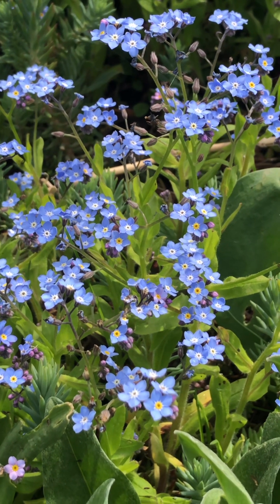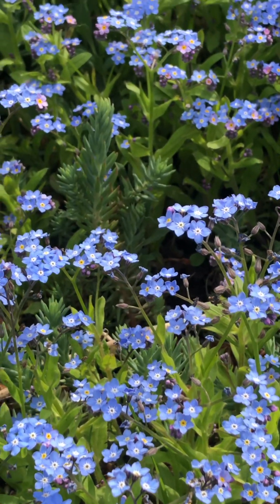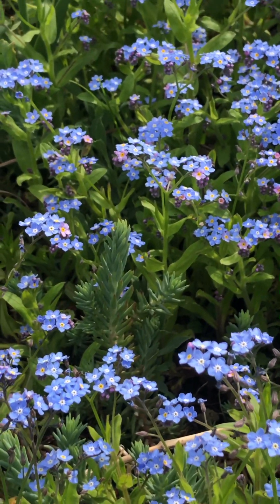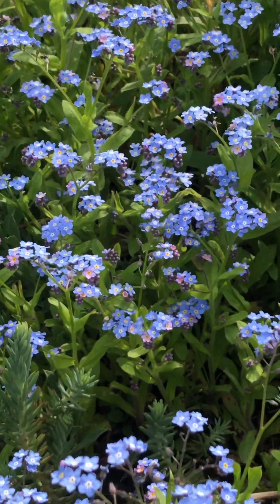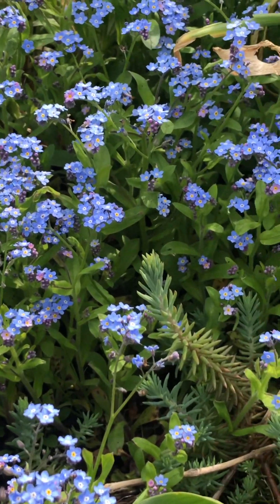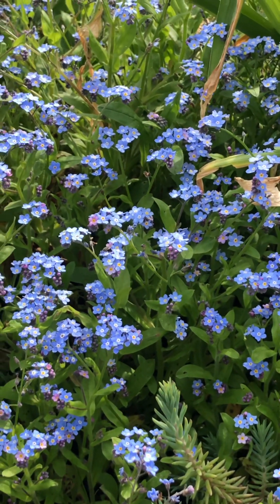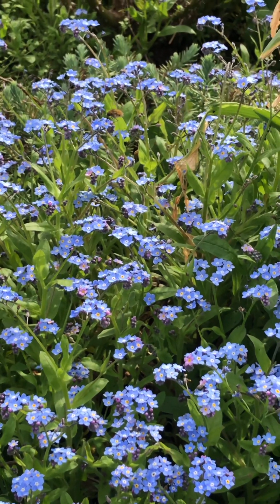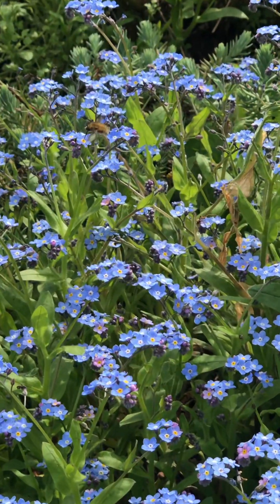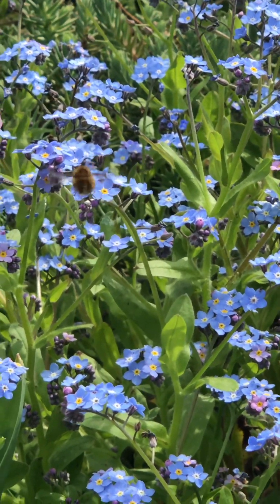Hello, this is Marshalie and welcome to My Garden Diary. Today is the 13th of April and we're having another quite warm and sunny day here where I live. The forget-me-nots are out and I thought I'll just do a short video.